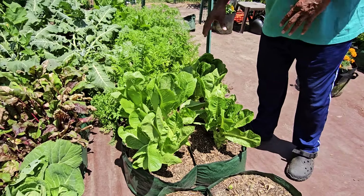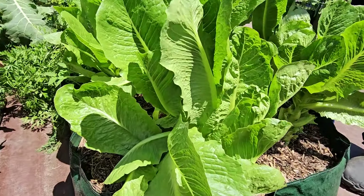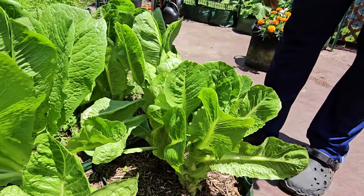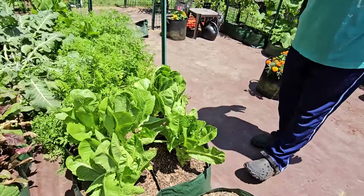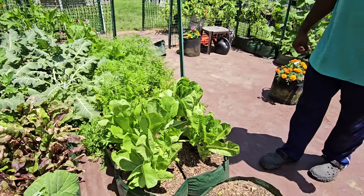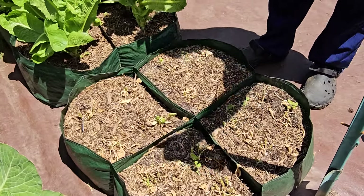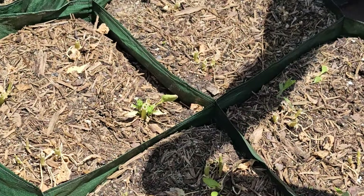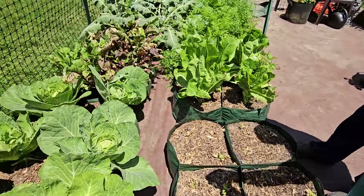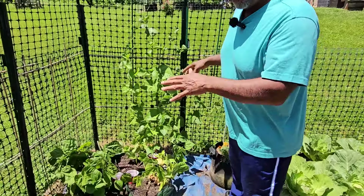The shade cloth definitely works. The romaine lettuce is great — we've been continuously coming out here and peeling off leaves when making salads and it just keeps growing back. As long as I keep it covered and watered it seems to keep growing, so I'll leave it until it starts to look sickly. Right here is where the spinach was — it bolted again. That's one of those crops you plant in early spring; when you get deep into summer it's going to bolt because it's too hot.